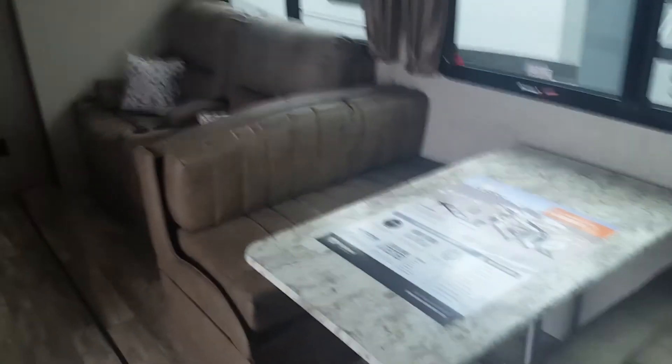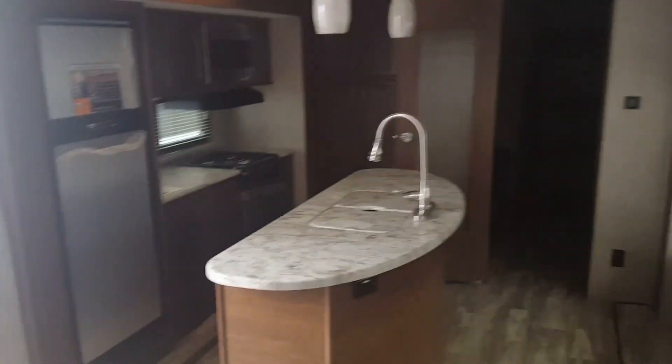Queen-size bed with storage all over. There's an outlet on each side, and on the left side here you have a USB port as well. Again, this has been our Open Range Light 308.